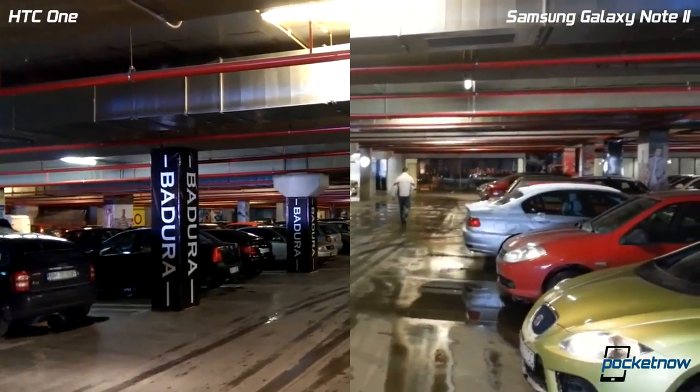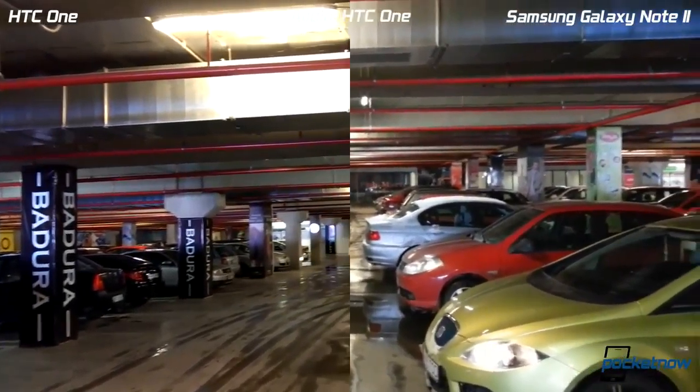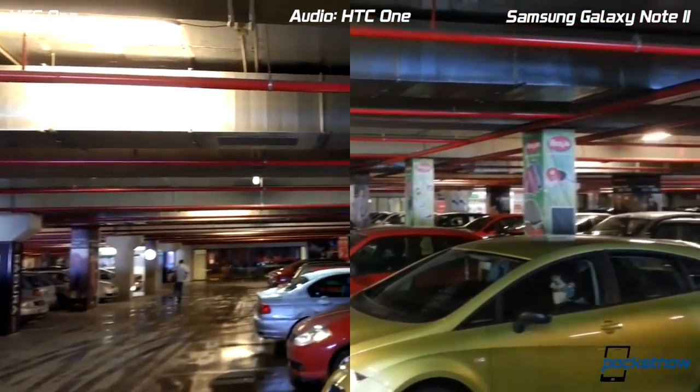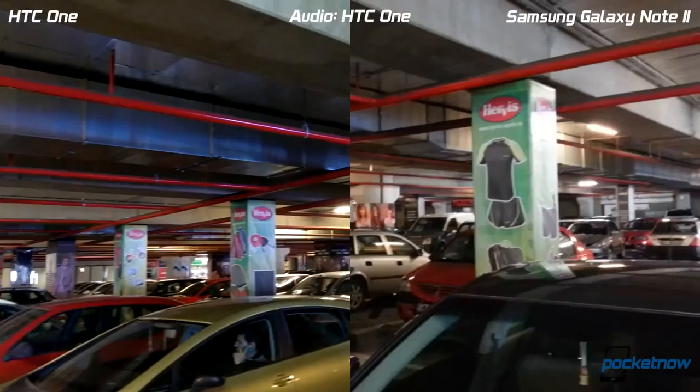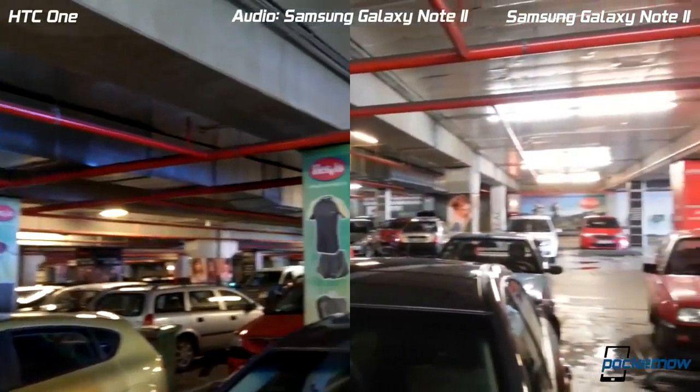Hey everyone, this is Tony from Pocketnow. This is our second video comparing the HTC One against other camera phones out there. We are in an underground parking lot trying to emulate low light and night performance.